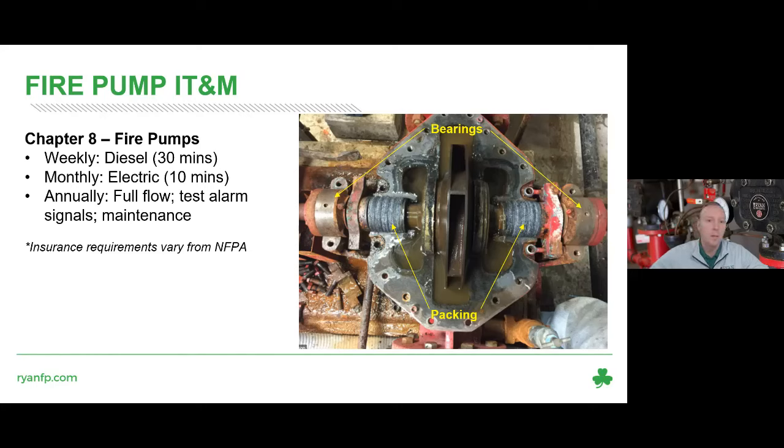The things that typically go bad in a fire pump are the packing and the bearings. If you see dripping from the packing, there's supposed to be a leak there — it keeps the packing wet to prevent it from drying out and failing. A drip a second is about right. If it's like a faucet, or if it's bone dry, those are issues you should let us know about.